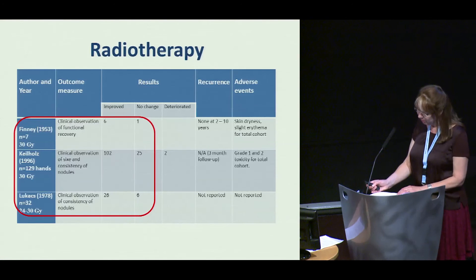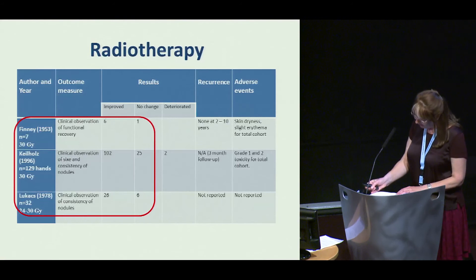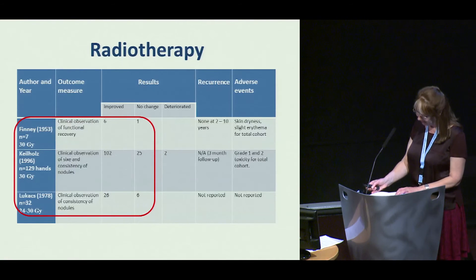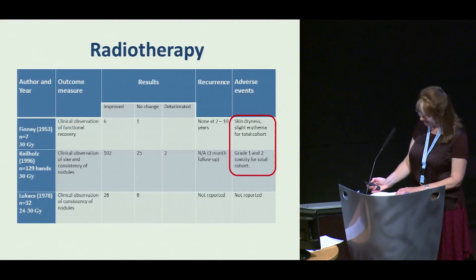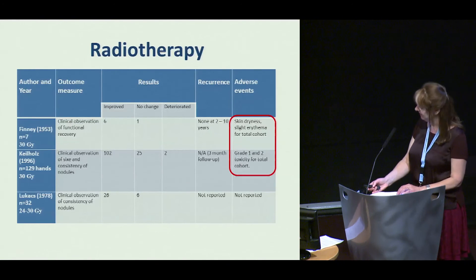Radiotherapy showed improvement of nodule consistency by clinical observation in the majority of patients. In the larger study by Kielholtz, patients were treated at 6-week intervals on 5 occasions with a total dose of 30 grays, with improvement in size, number, and consistency of nodules. Total doses were similar in the studies by Finney and Lukacs. Toxicity was reported by two studies, but this was for the total cohort including patients with more advanced disease, and data were not available for patients with early disease.